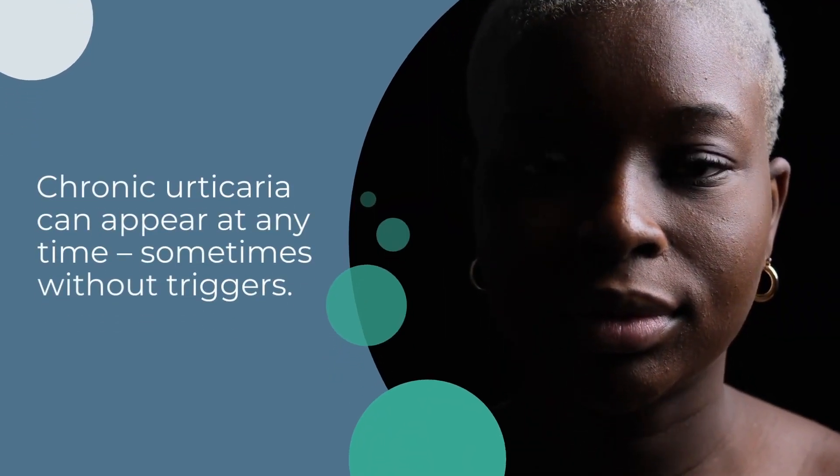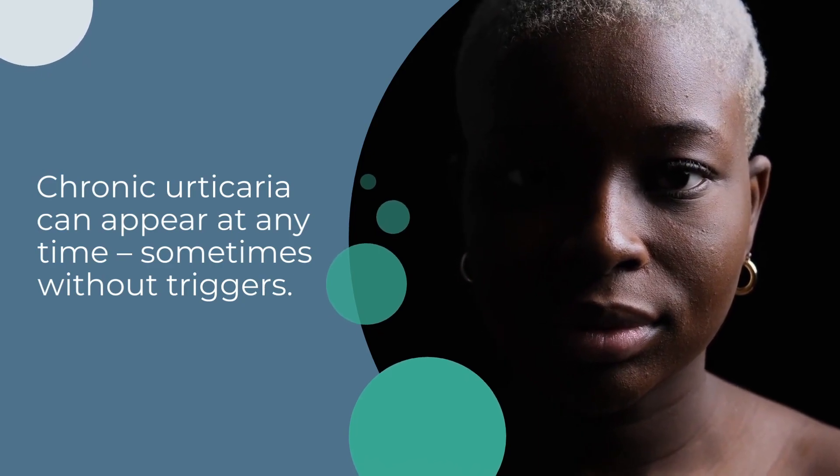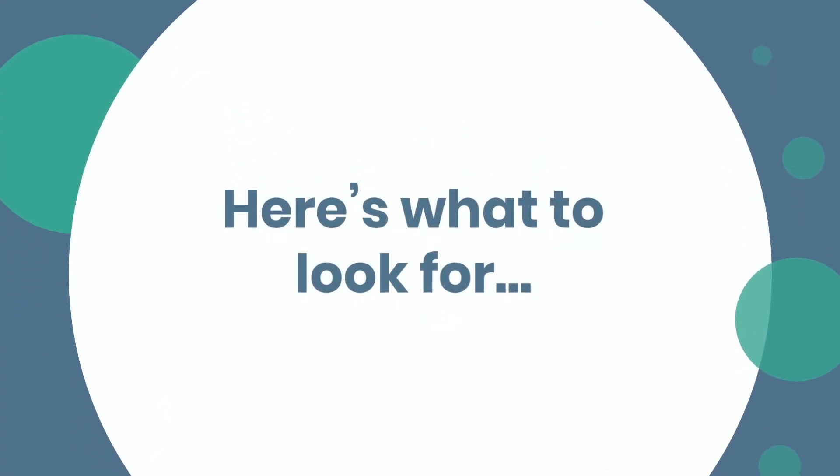Chronic urticaria can appear at any time, sometimes without triggers. How do you identify chronic urticaria? Here's what to look for.